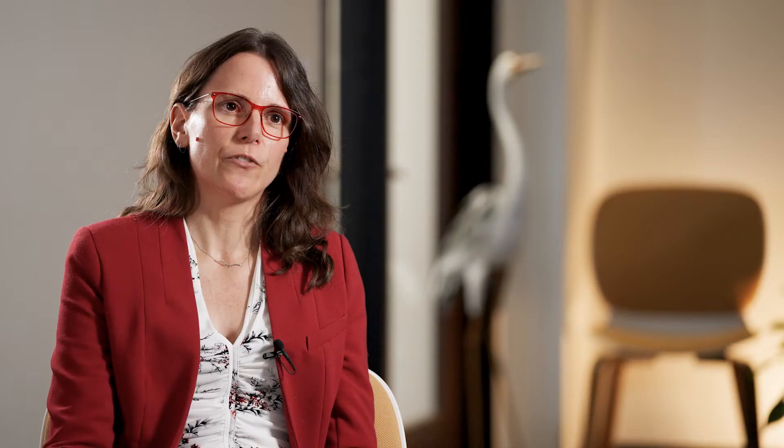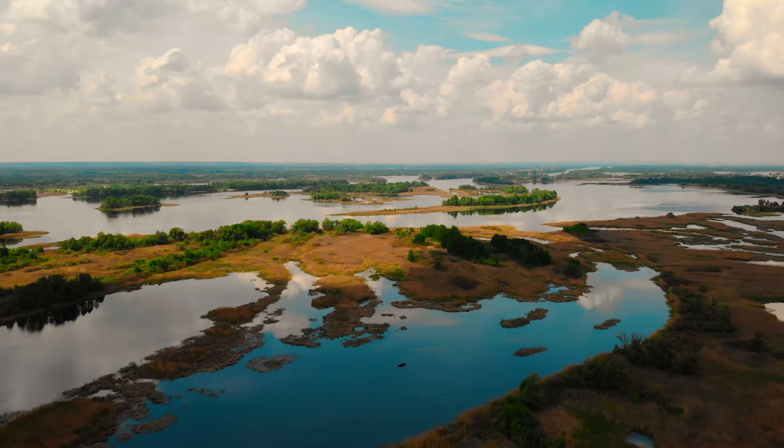We operated and optimized the system and achieved the corrective action objectives in approximately two years, mitigating the discharge of that impacted groundwater to the surrounding wetlands. We won the National Groundwater Association 2020 award for the best remediation project.